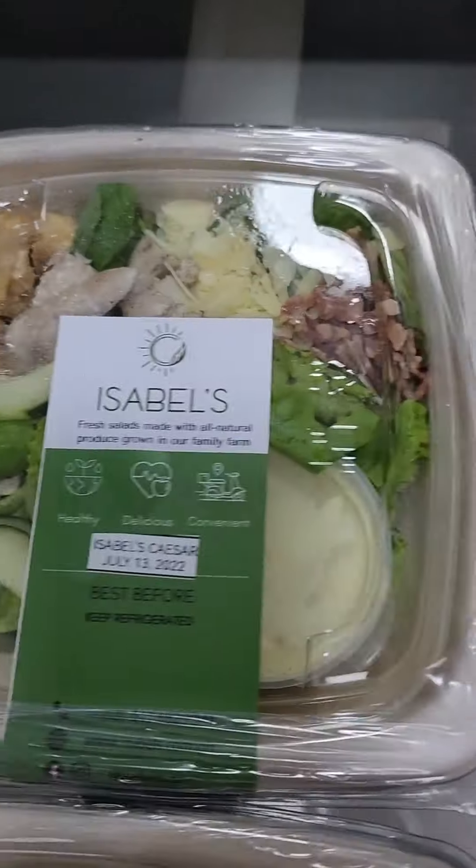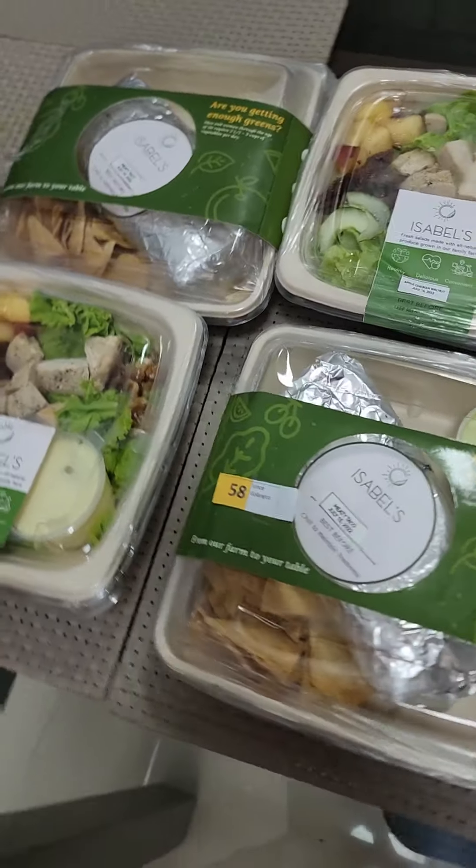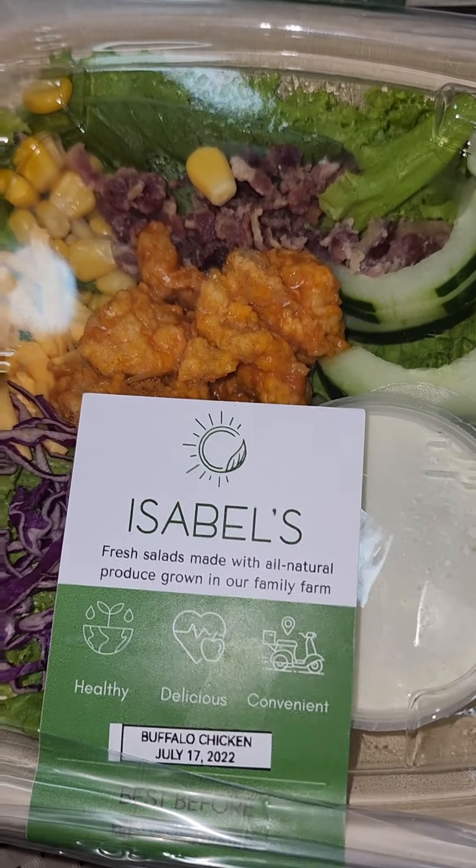When in Manila, try this family farm that delivers organic meals to your doorstep. We tried out Isabelle.ph for a week and here's what we got plus our review.